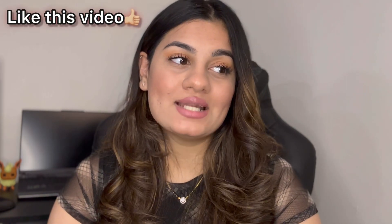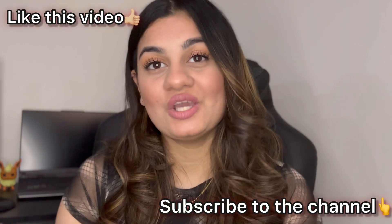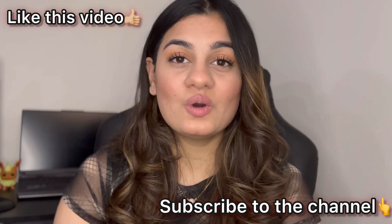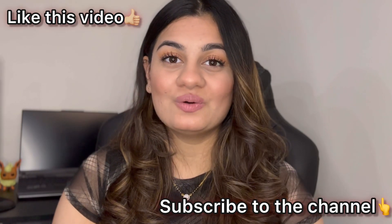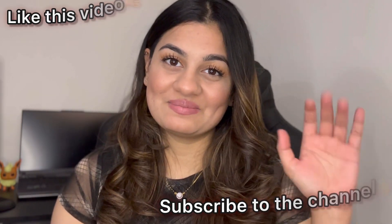These are all the points. Based on my experience, I suggest these tips if you want to survive in Canada. If this video is helpful, please like the video and subscribe to the channel. I will make more videos like this, so help me hit 1,000 subscribers. That's it for today's video — I will see you in the next one. Bye!